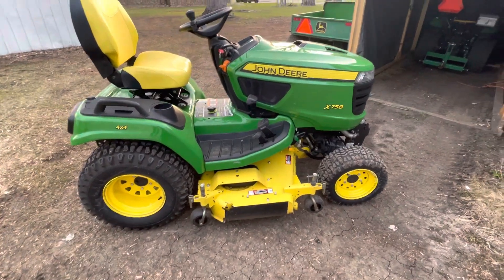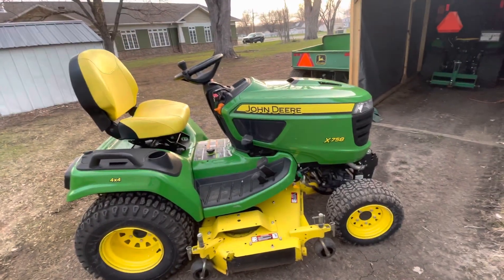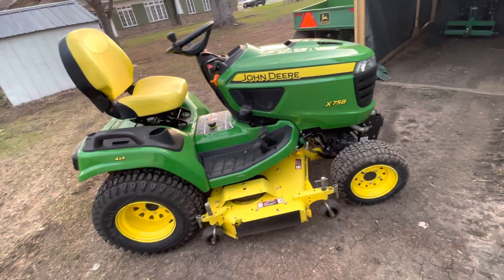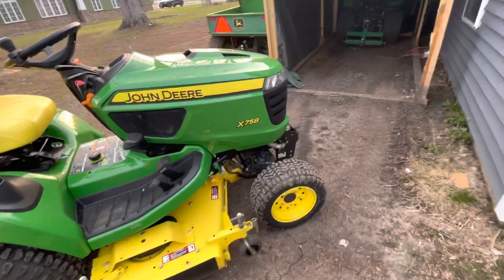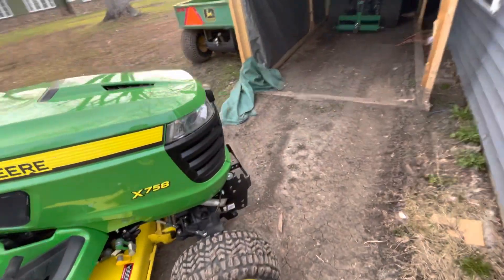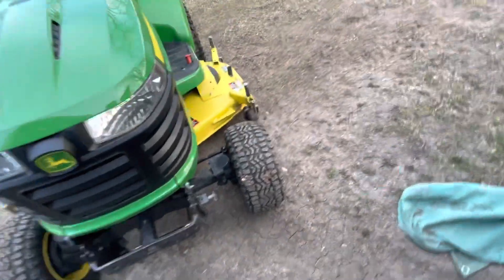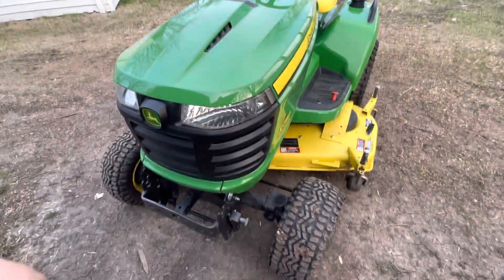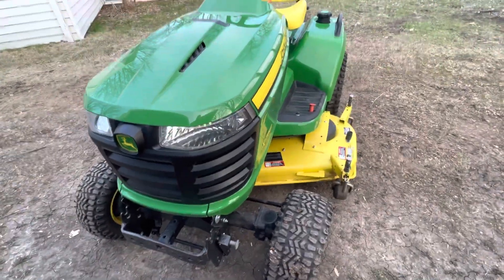Hi, today I want to make a video of my Exmark 48. I never thought that I'm gonna have the newer version, the top of the line Exmark 58. I drove six hours to go get it, so it was a long drive, but I did it. I didn't want to pass it because it was selling for a while and I thought it was really cheap.